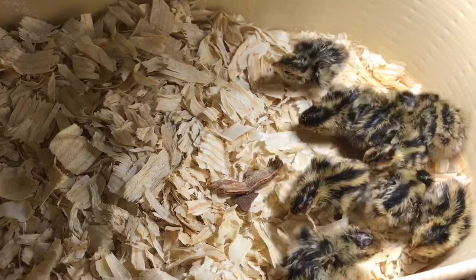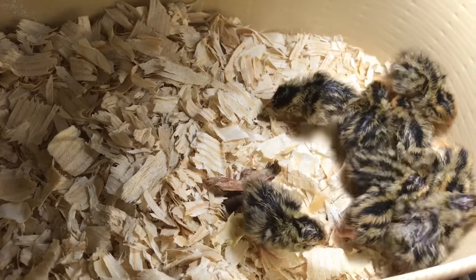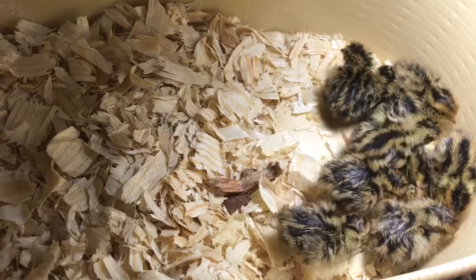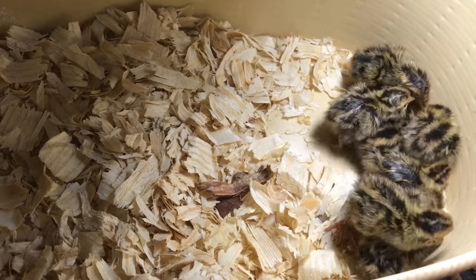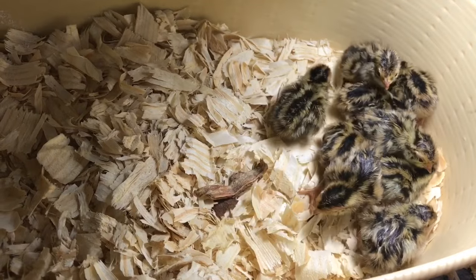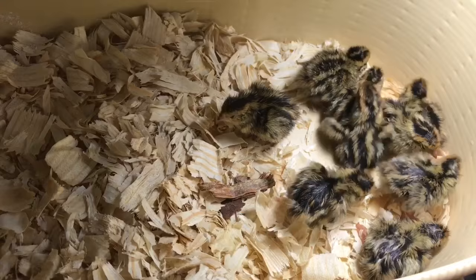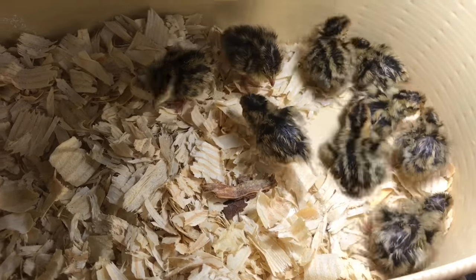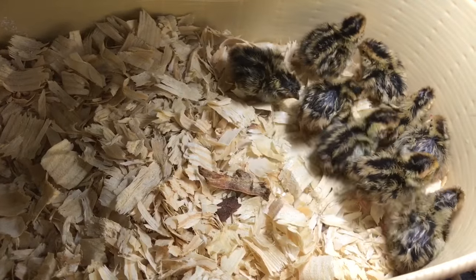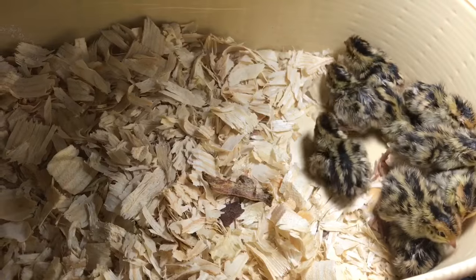This will be the last chick hatching of the season. These are going to the lady who bought them, and that is the end of that. We will not be hatching any more babies until I can buy the Brinsea brooder. That being said, be careful with those heat lamps — they don't always work.